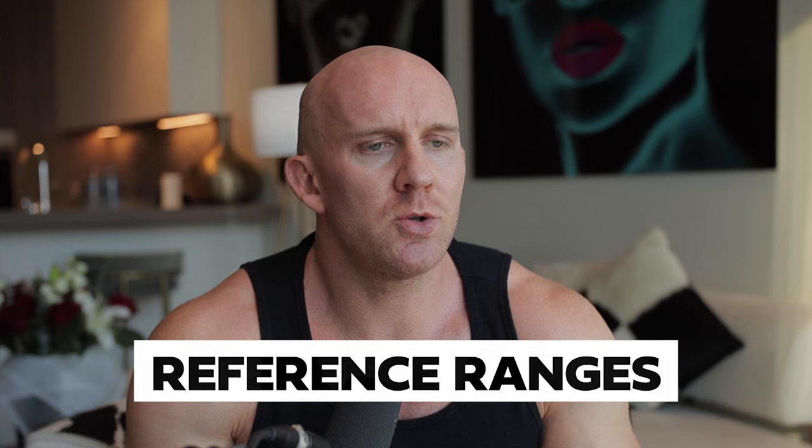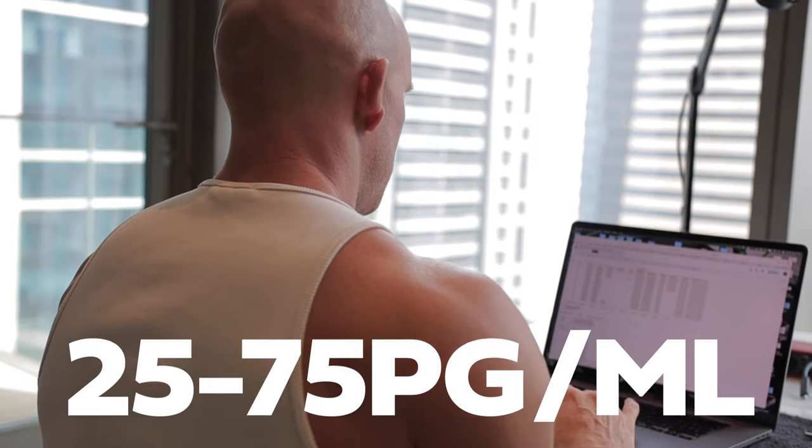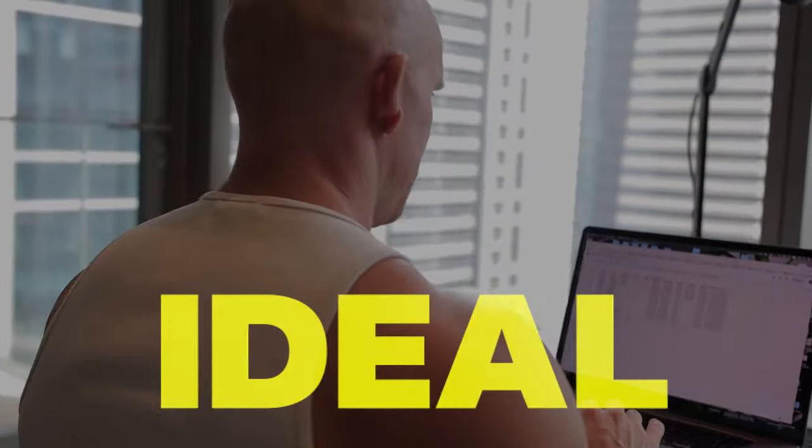If we're cruising or doing traditional TRT, we should be looking for an 18 to 1 ratio — so that's 720 total testosterone and 40 estradiol. However, when we're on our pre-blast and blast phases, I have found personally that 25 to 75 estradiol is going to be ideal.